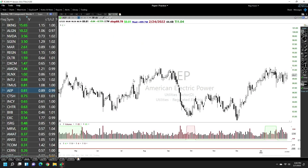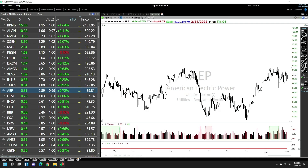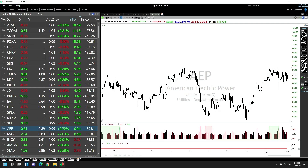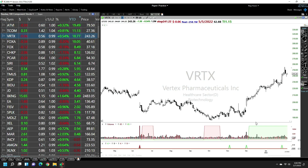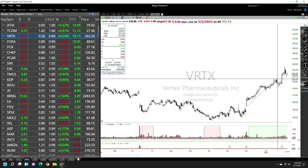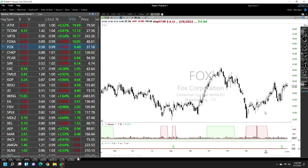NASDAQ 100 offers very good opportunities. Most of these are technology stocks that tend to make big moves throughout the year. Even now, when the market is looking iffy, you have NASDAQ 100 stocks that have made moves of 18 to 19 percent. Vertex Pharmaceuticals, for example, was up 31 percent — so there are real opportunities here.